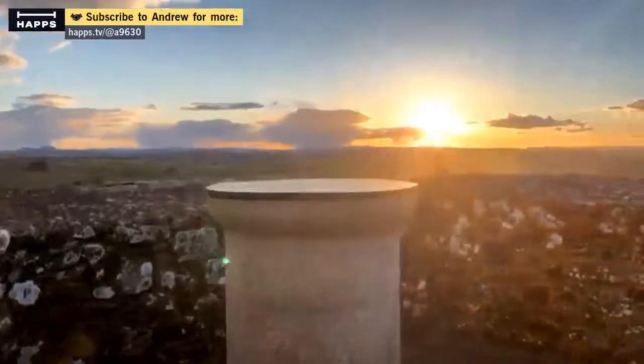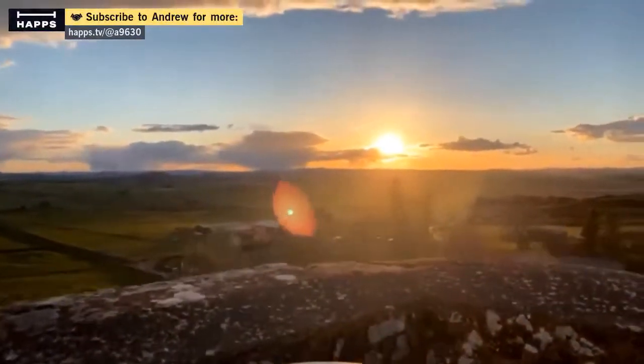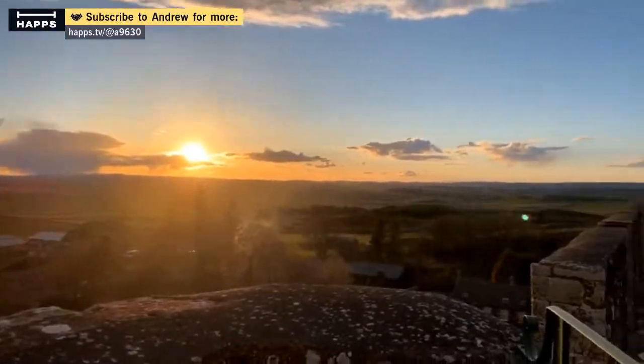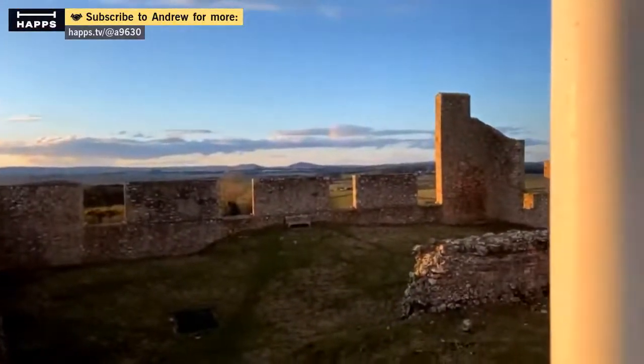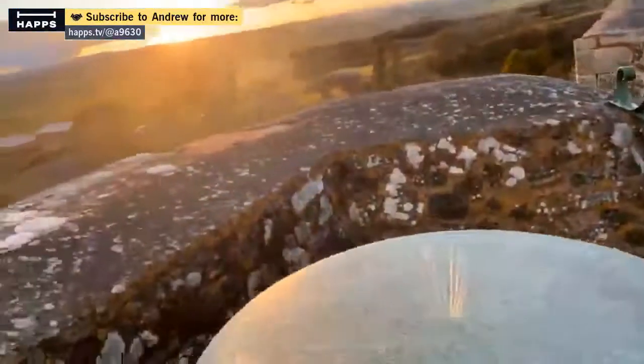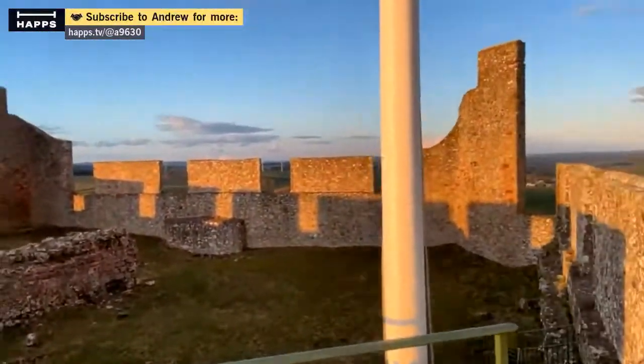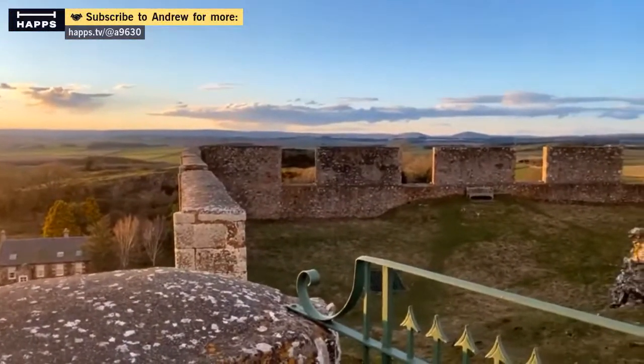We do still get a rather nice view. So, like I say, not a proper castle, but it looks pretty magnificent when you're approaching it.